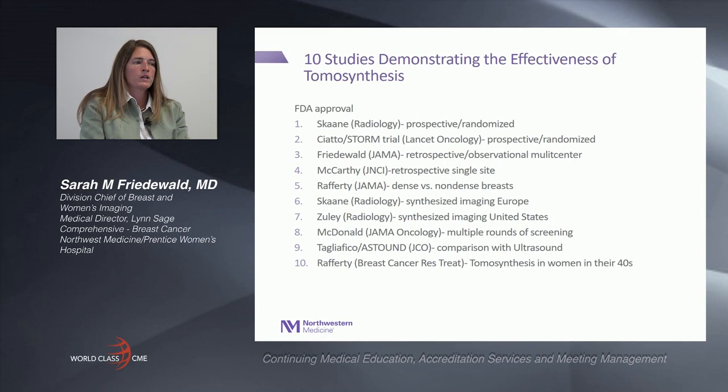I'm going to start out with talking briefly about the FDA approval back in 2011, and then review some of the prospective randomized trials published in Europe, and then move on to the United States papers, starting with some of the larger studies, diving deeper into studies looking at different breast densities, synthesized imaging, comparing it with ultrasound, and finally a paper published about tomosynthesis in women in their 40s.